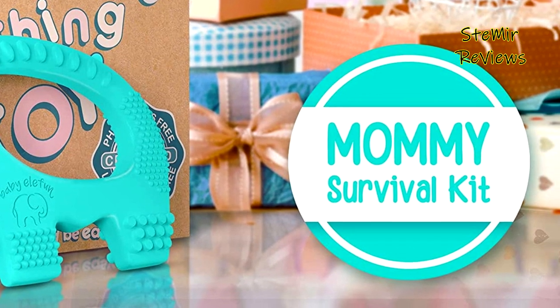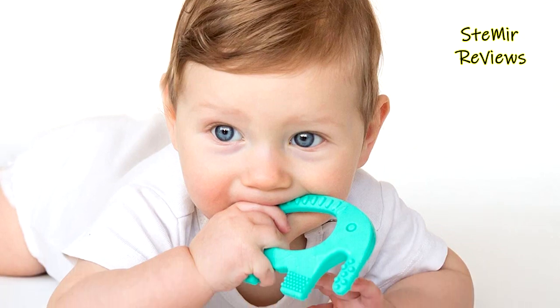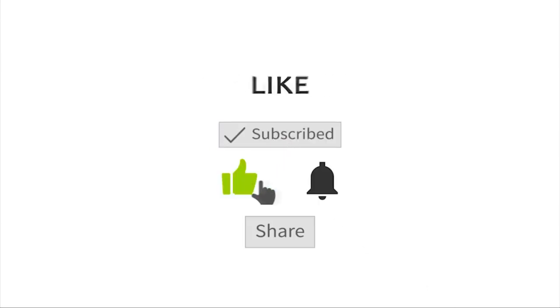Which teething toy would you like to buy for your baby? Leave us a comment below. If you liked this video, don't forget to subscribe and like. See you soon. Bye!